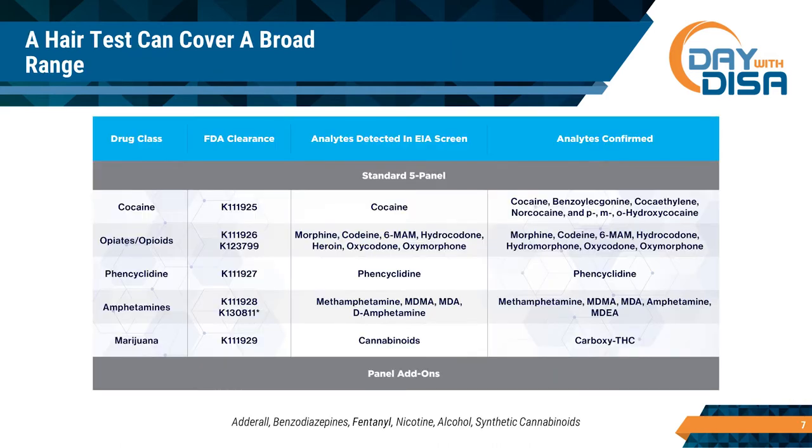What kind of drugs do you detect when you hair test? Pretty much everything you're used to from urine testing in the five-panel, and then you add things like benzodiazepines, Adderall, nicotine, alcohol, fentanyl, and a few other things. The panel gives you an idea of the breadth of drugs you're testing for with hair. Typically people test the five panel and add things on — that's the typical profile of our client base.